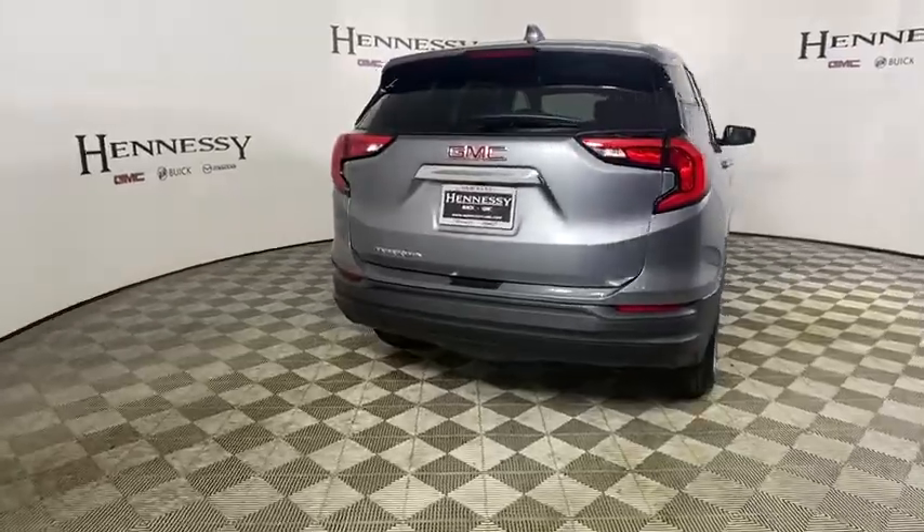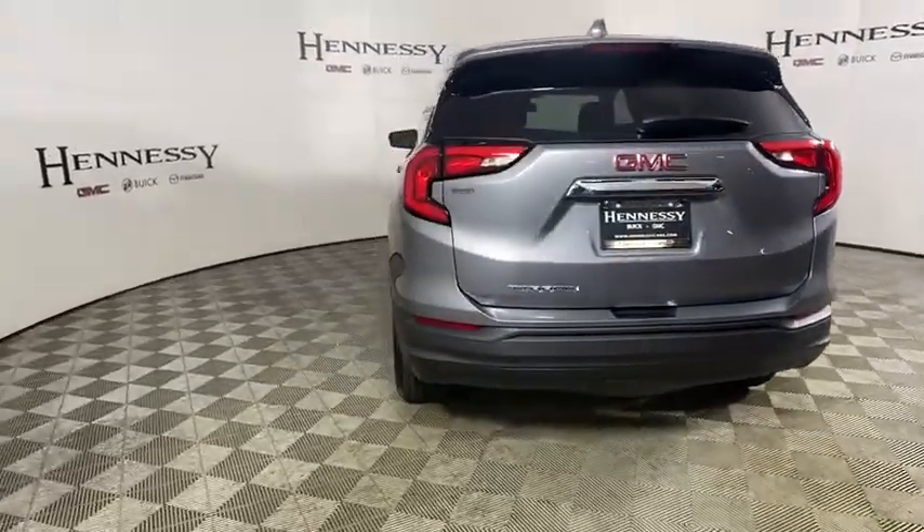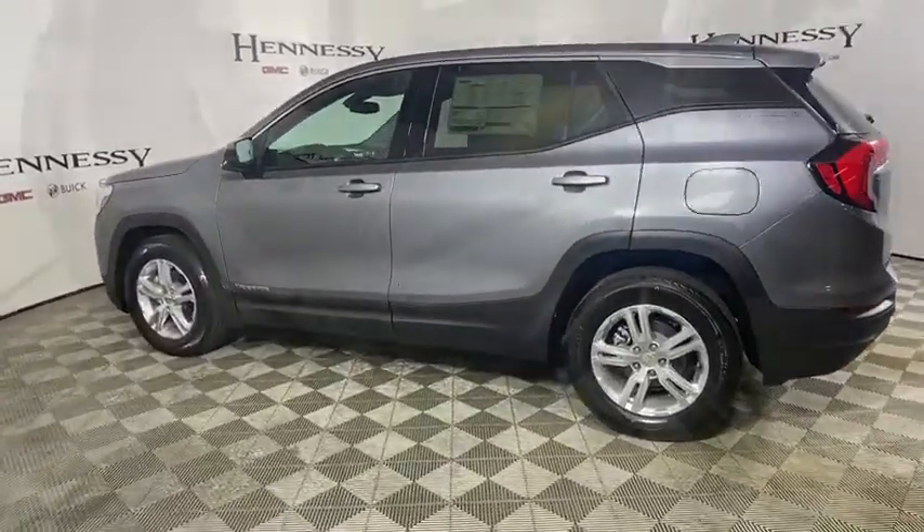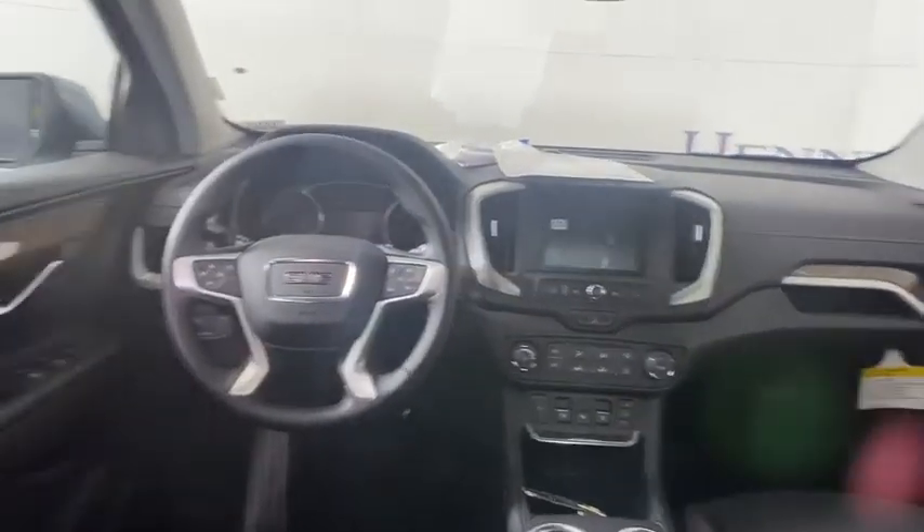Here are some of this vehicle's great options: traction control, dual airbags, alloy wheels, power steering, four-wheel disc brakes, compass, electronic stability control, rear window defroster, power windows, security system, trip computer.